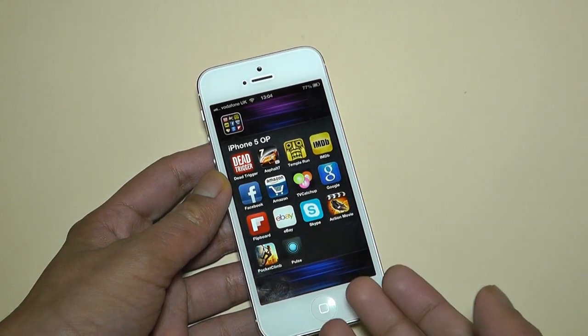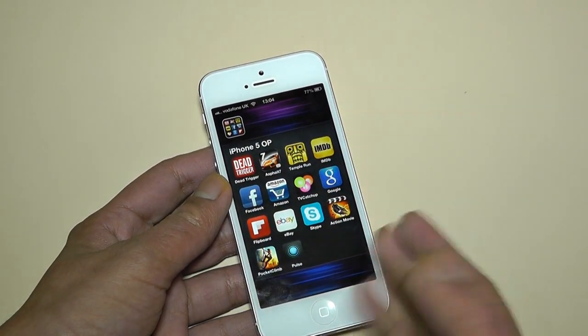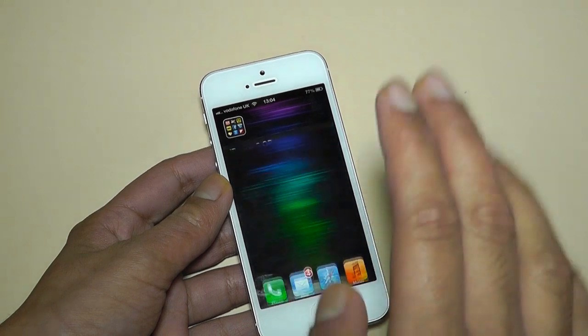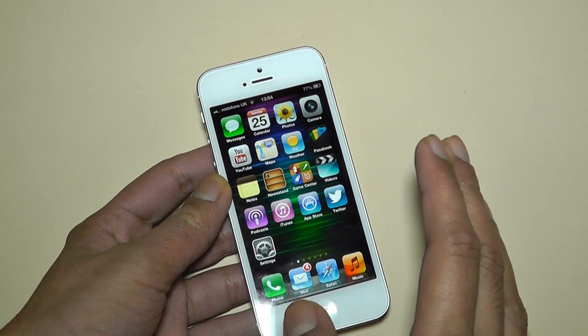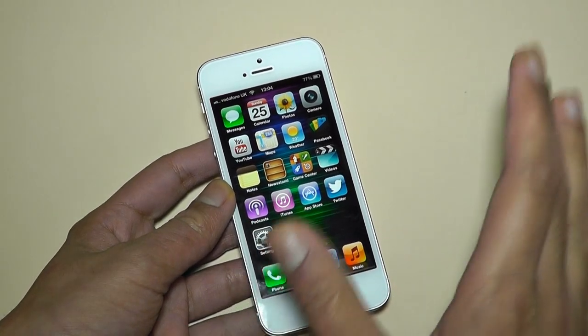That's all the bad stuff out of the way. I would also like to mention I'd love more iPhone 5-optimized apps — as you can see, only a few of the apps I have are optimized for the 4-inch screen. But it's not all bad. I'm going to cover the good stuff now.